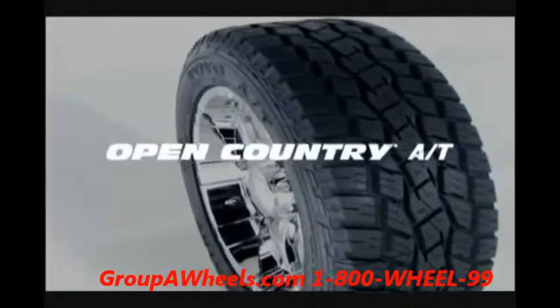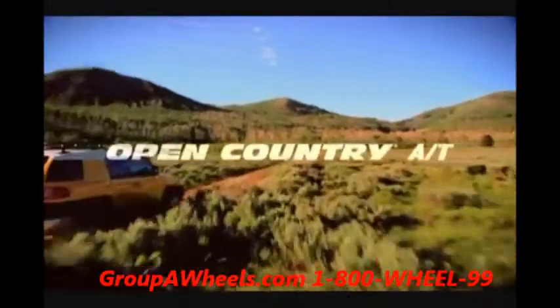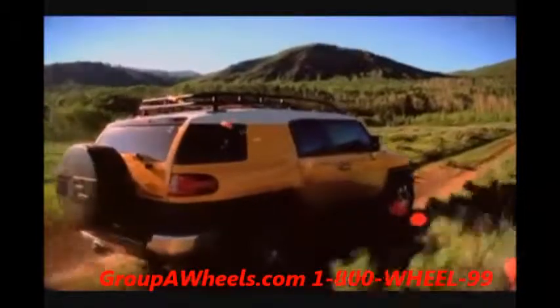The Toyo Tires Open Country AT is our most versatile all-terrain light truck radial. This durable tire offers aggressive wet and snow traction for pickups, vans, and SUVs while maintaining excellent on-road driving characteristics.